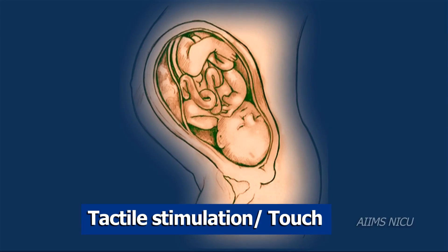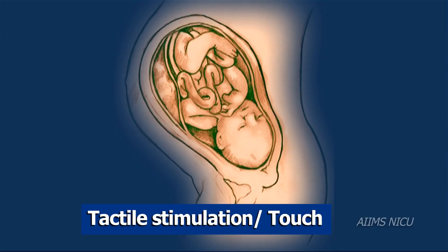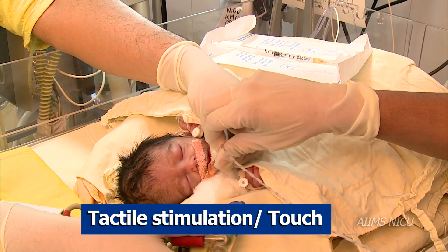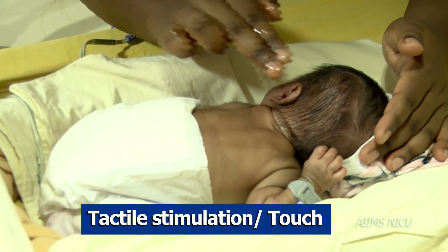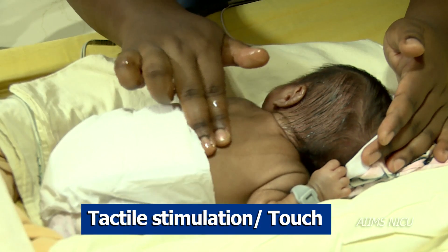Tactile sensation: In the womb, the infant is not exposed to touch. All caregiving activities should be done in one stretch to reduce tactile contact with the infant. Touch should be gentle but firm. Hands should be warm while handling the infant.